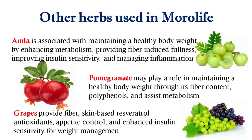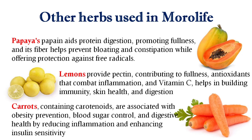The next fruit used in this product is Grapes. Grapes provide fiber, weight control, antioxidants, appetite control, and enhance insulin sensitivity for weight management.